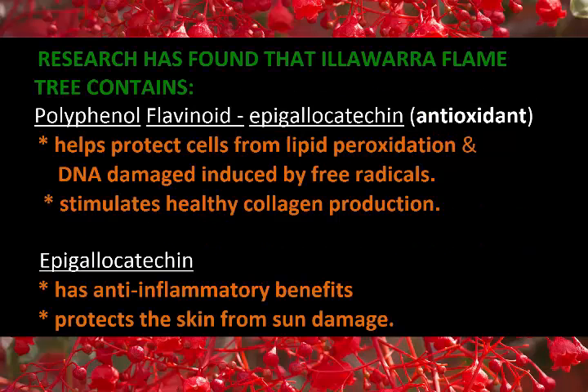Illawarra Flame Tree has had a lot of research done around it, and it has been found that it contains many active ingredients, particularly quercetin flavonoids. These are types of antioxidants that help protect cells from lipid peroxidation and DNA damage due to free radicals. They also stimulate healthy collagen, they are anti-inflammatory, and they protect the skin from sun damage.